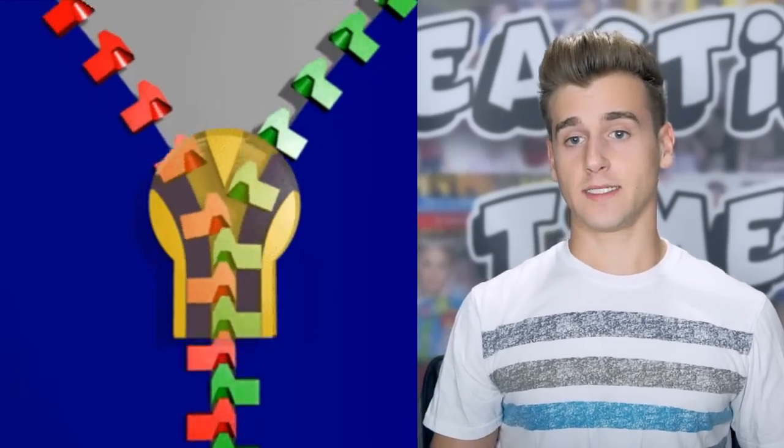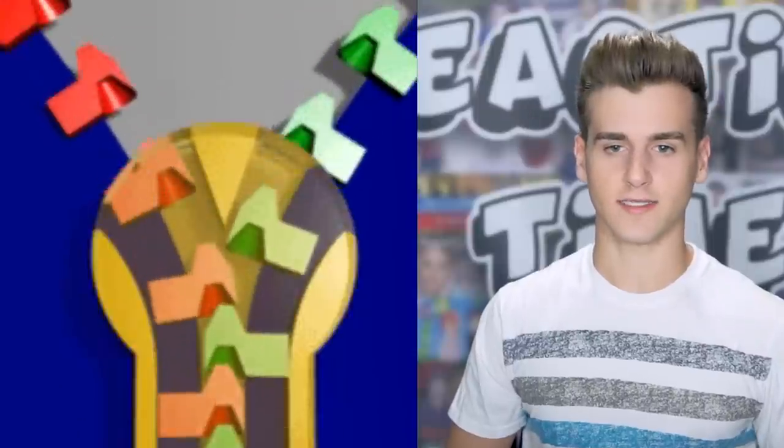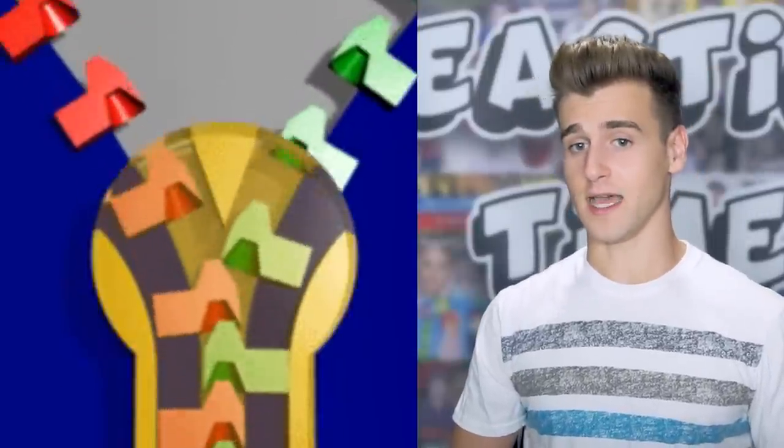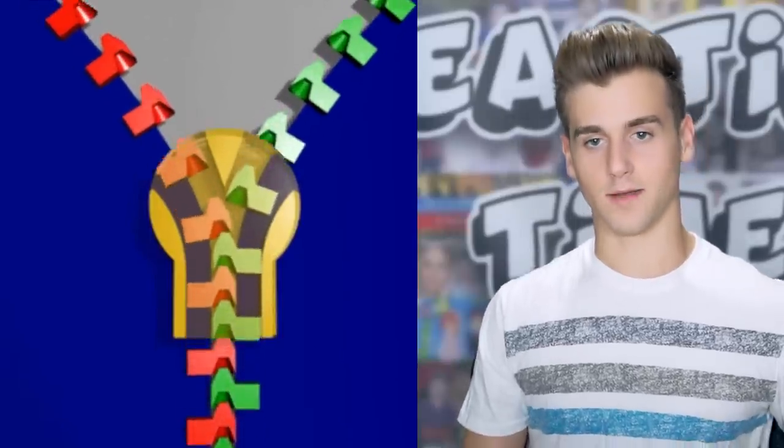I already knew a zipper had two lines of teeth that were just coming together. There's a little slot where the pointed edge goes inside — that's how a zipper works. This one is probably known by almost everyone, but if you didn't know, now you know how it works.